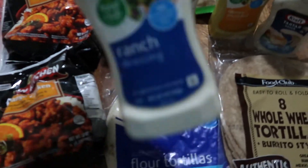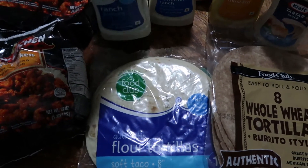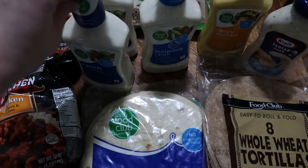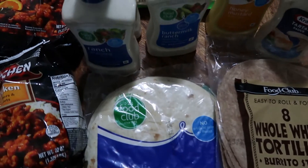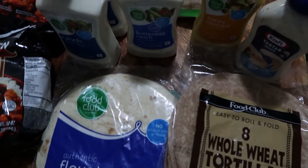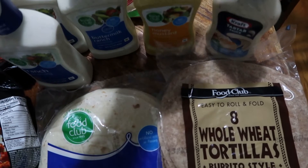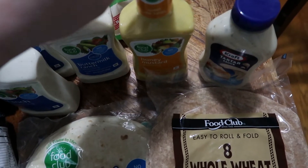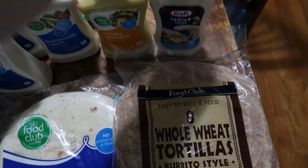We don't like the Aldi's ranch, so Food City had their dressings buy-one-get-one-free. We picked up two bottles of regular ranch, one bottle of buttermilk — alternating between the two keeps things fresh when you're doing a lot of meals at home. We also picked up one honey mustard because at least one of my kids loves it, and some tartar sauce to go with the fish this week.